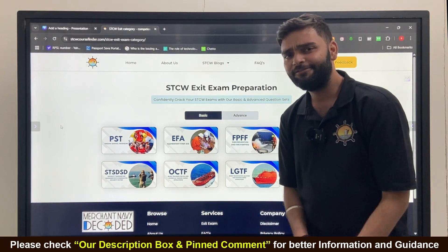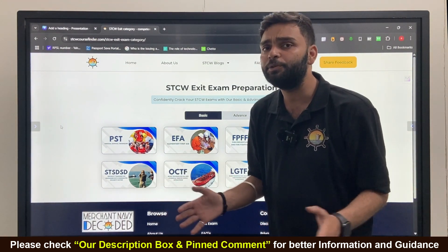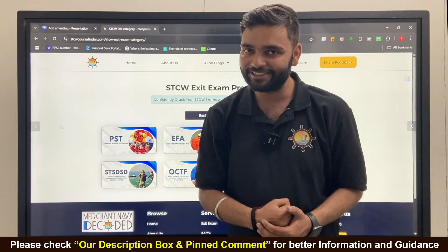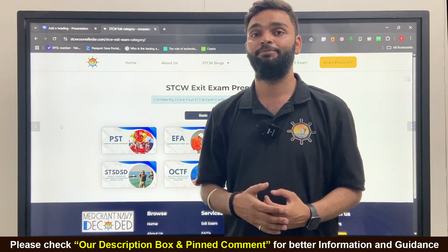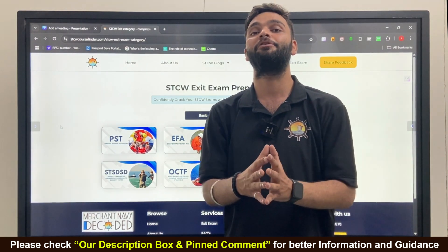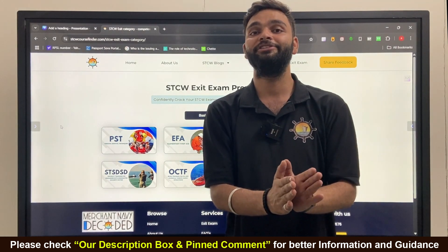If you are facing any problem related to any course, just comment below in the comment section. The MerchantNavy Decorate team will help, because our mission is to be the one-stop solution for every problem that comes in a seafarer's life.